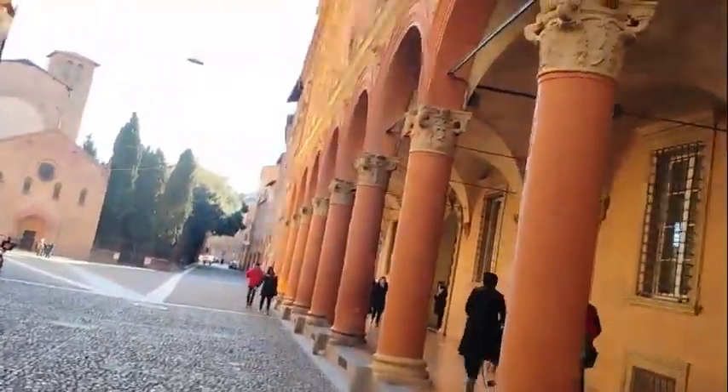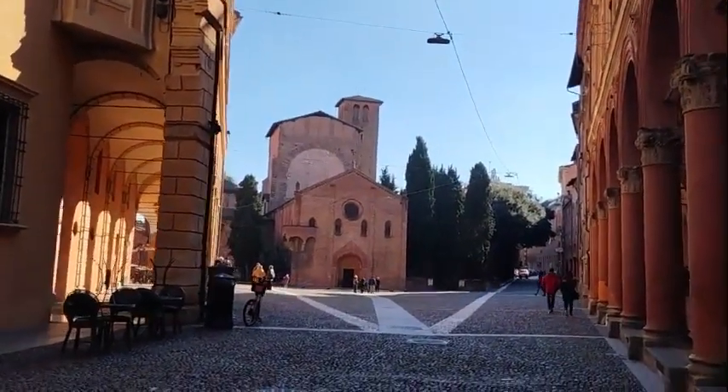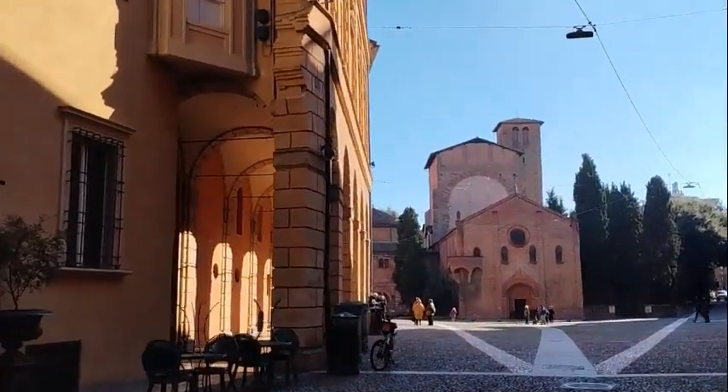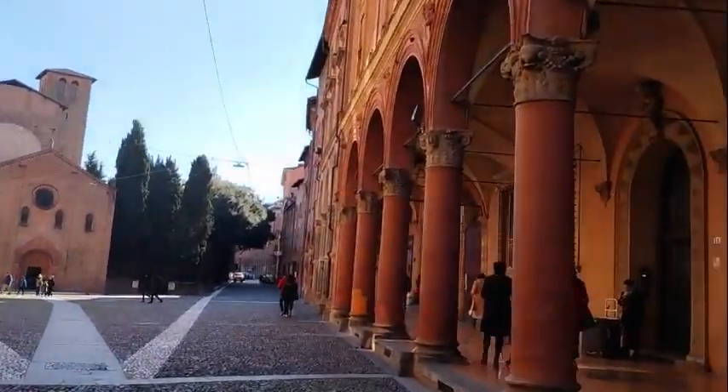Another thing Bologna is known for is its porticos — over 24 miles of covered walkways around the city. It's a great way to walk the city in the rain without getting wet, or to enjoy some shade on a sunny day.